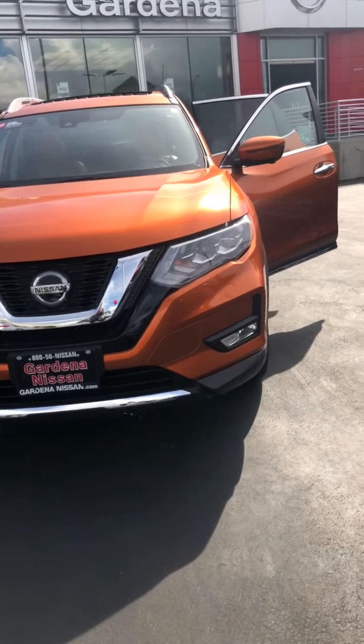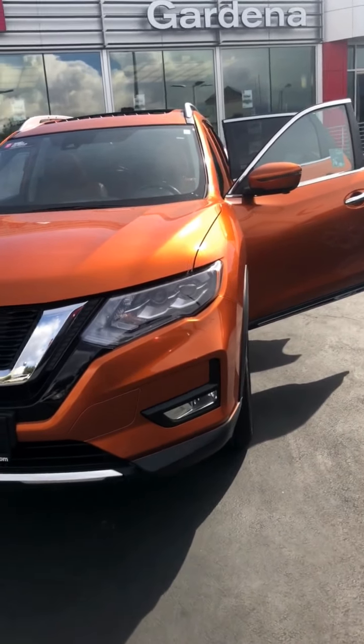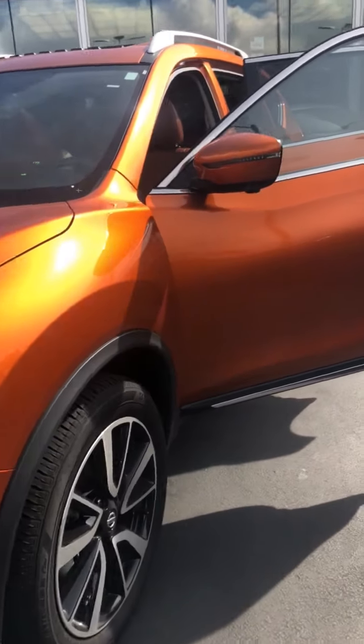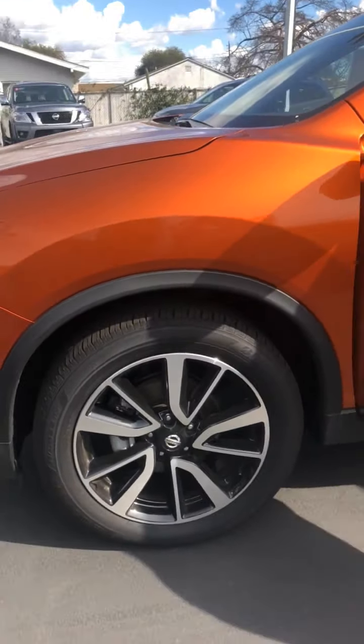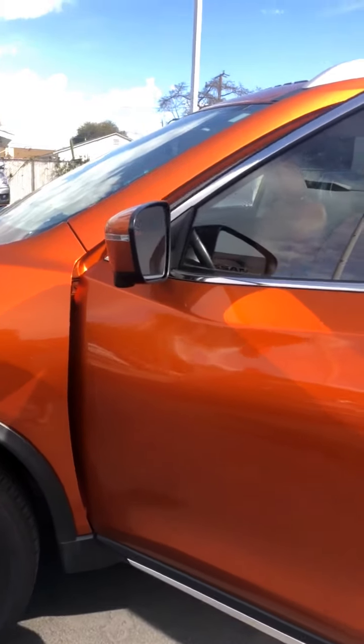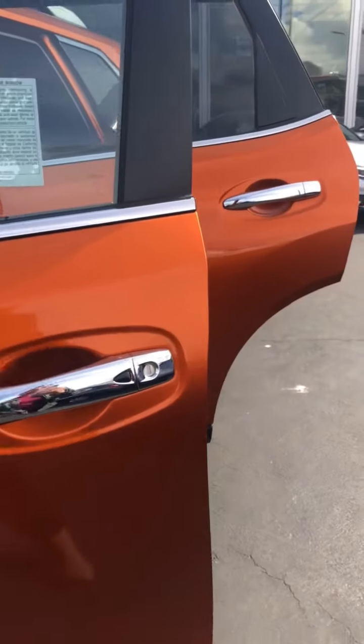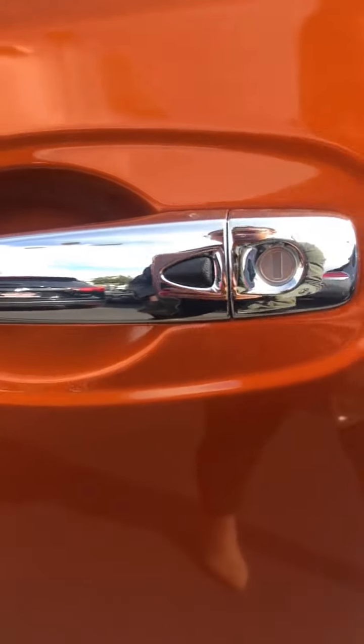Hi, this is Isabel from Gardena Nissan and I'm going to be showing you the 2018 Nissan Rogue SL Platinum. Like we were speaking about on the phone, it does come with the rims, blind spot warning sensors for each rear view mirror, and keyless entry as well.